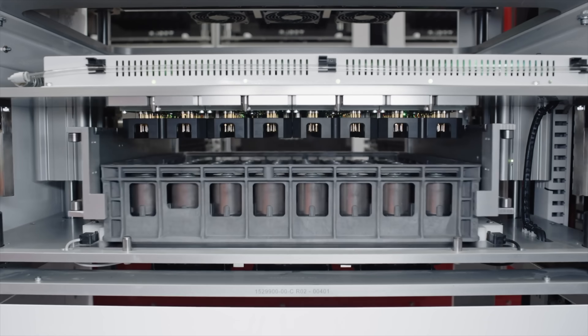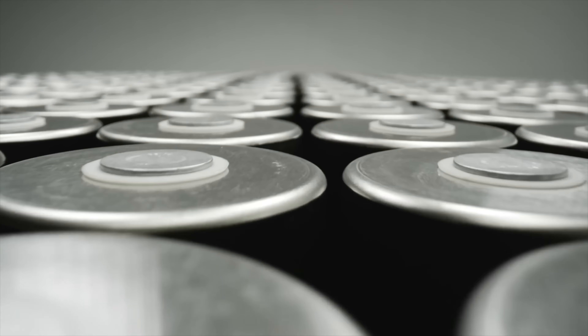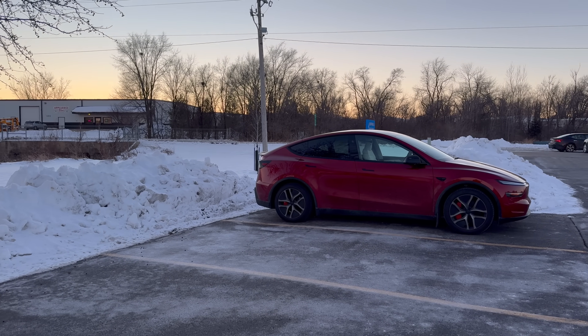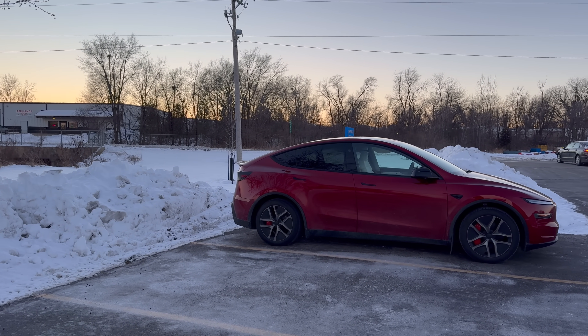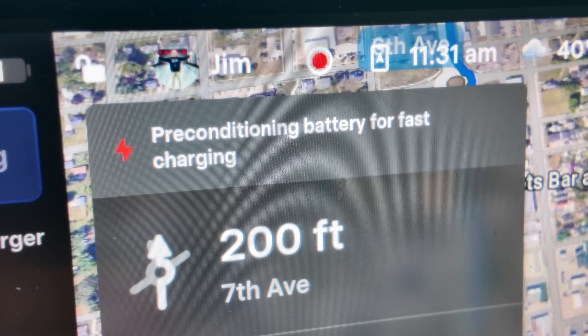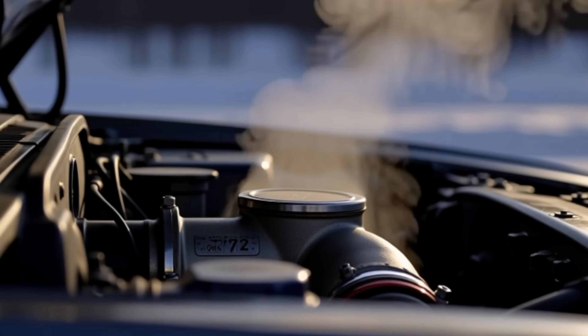So why does range drop for EVs in the winter? Well, first, cold batteries are grumpy — they just are. Lithium-ion batteries do not love the cold. When it's cold, energy doesn't move as easily, efficiency drops, and regenerative braking is limited or gone. Your Tesla will actually use energy to warm up the battery pack so it can function normally — that's not waste, that's preparation. In a gas car, cabin heat is basically free engine waste heat. In an EV, it is generated intentionally, and that takes energy.